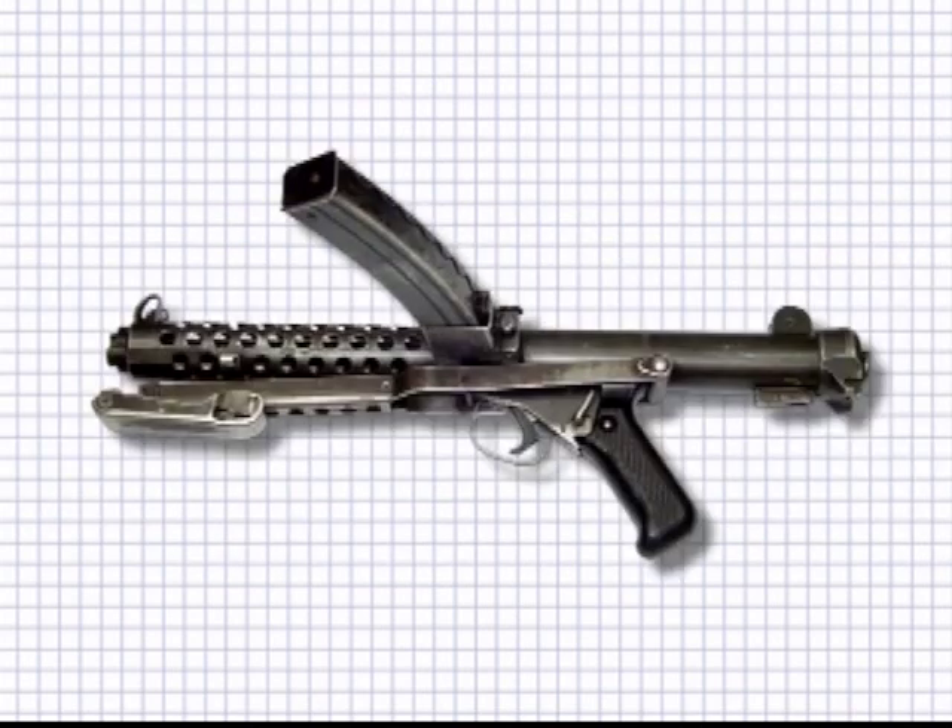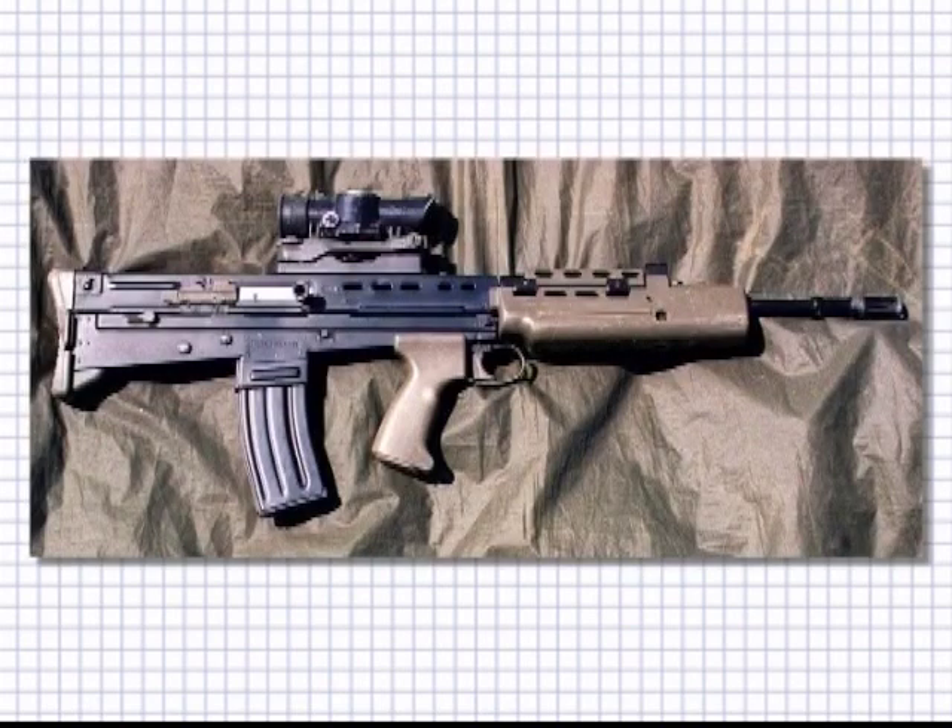The Sten was replaced by the Sterling SMG, also in 9mm. It saw service up to 1988 and was phased out for the standard British assault rifle, the L85A1.